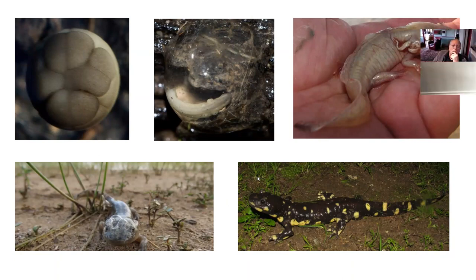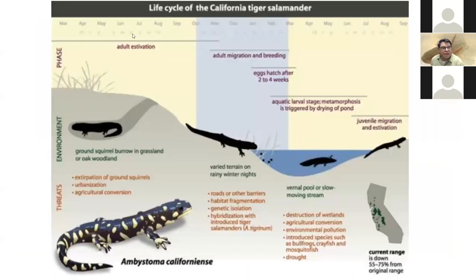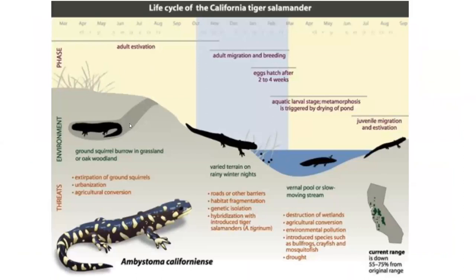California tiger salamanders spend most of their lives underground in burrows. Once we get solid rain in the first couple of weeks of mid-December, they all leave their burrows, find ponds, and breed. The adults then return to burrows while juveniles remain in the pond for a few months until they become small salamanders and go off to find their own burrows.